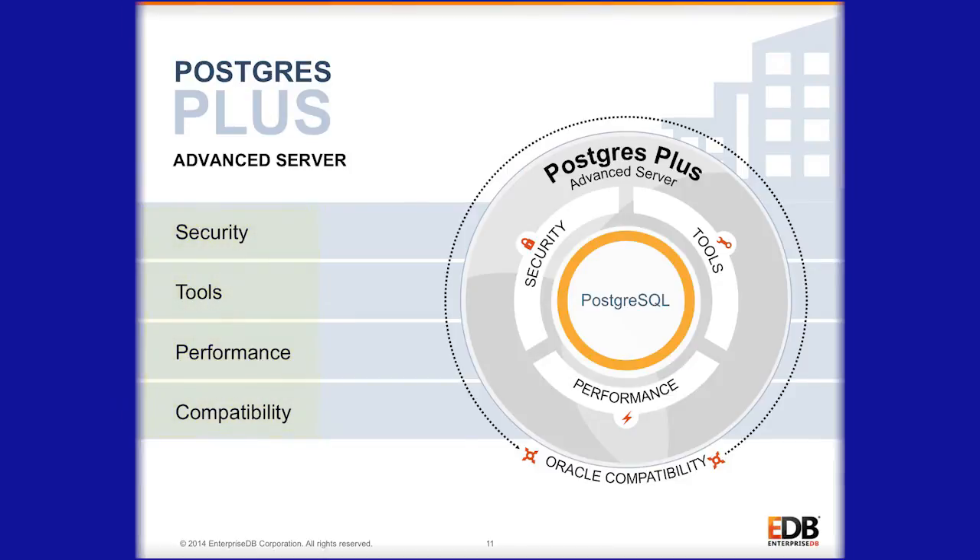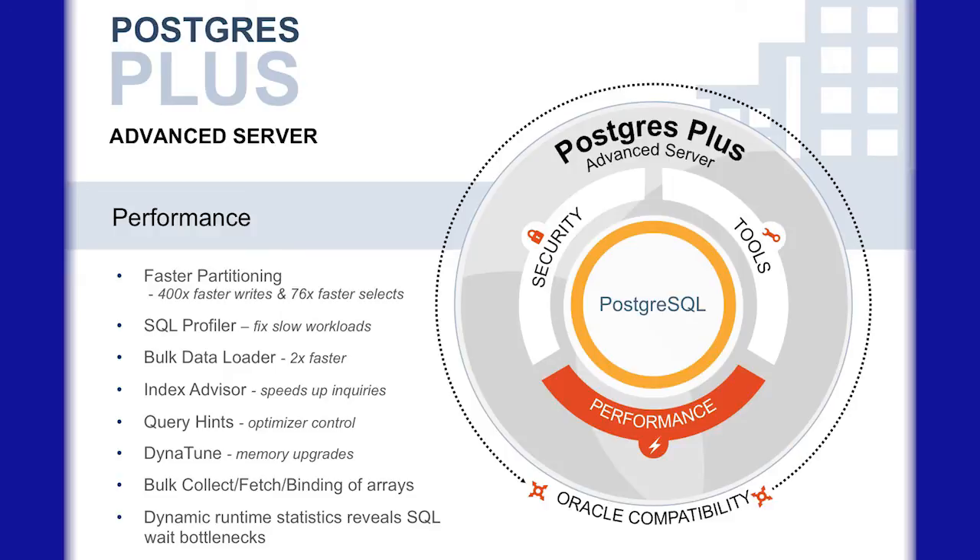Those buckets are additional performance features, so hints is a good example of a performance feature that is included in PostgreSQL Advanced Server. We do other things with Dynatune, which dynamically tunes the database server for optimal performance.